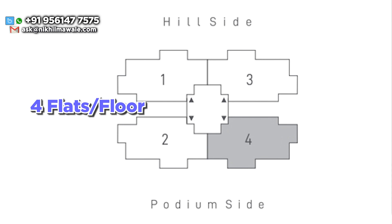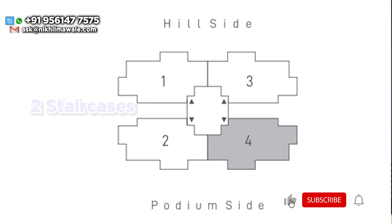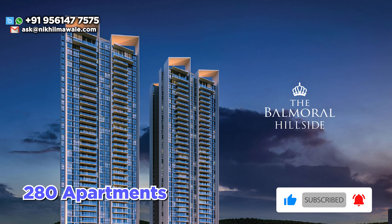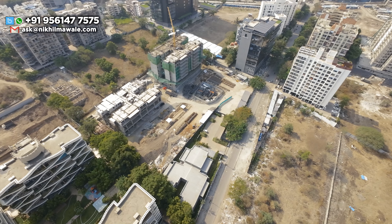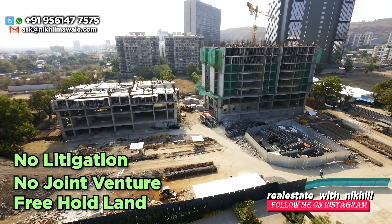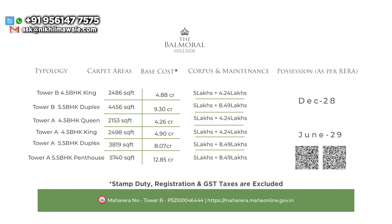In each tower there will be four flats per floor, with four high-speed elevator lifts and two staircases. In this project there are only 280 units in five acres of land parcel. This project has no litigation, no joint venture, and this is a freehold land parcel. All the configuration, carpet area, number of parking, and costing of this project you can see on your screen. As per RERA, tower-wise possession: Tower B possession will be in December 2028, and Tower A possession in June 2029.